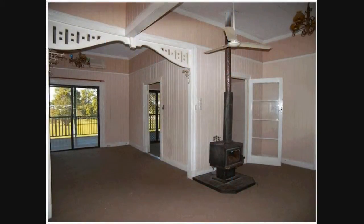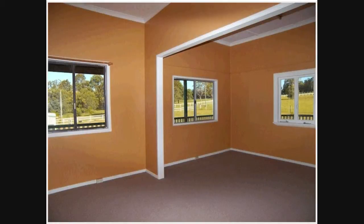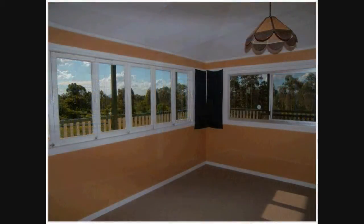The spacious open plan living area has air conditioning plus a slow combustion wood stove to keep warm in the winter months. There are four bedrooms upstairs, all very large and all with views to the property outside.